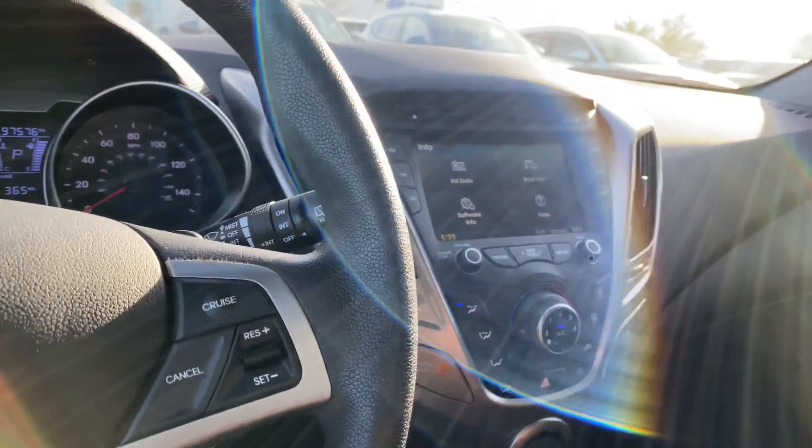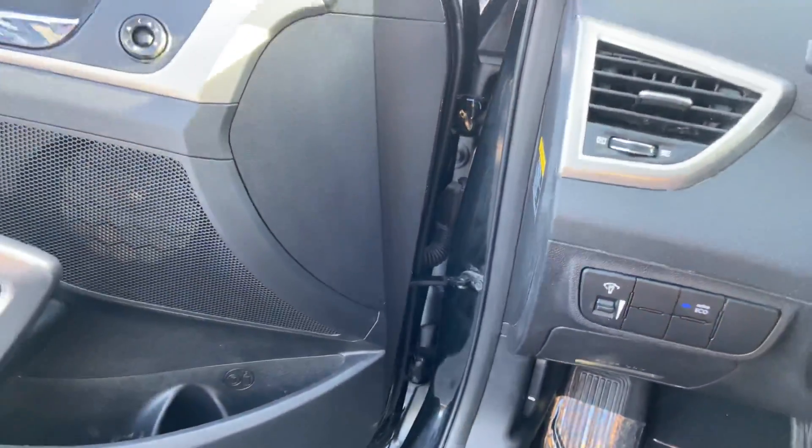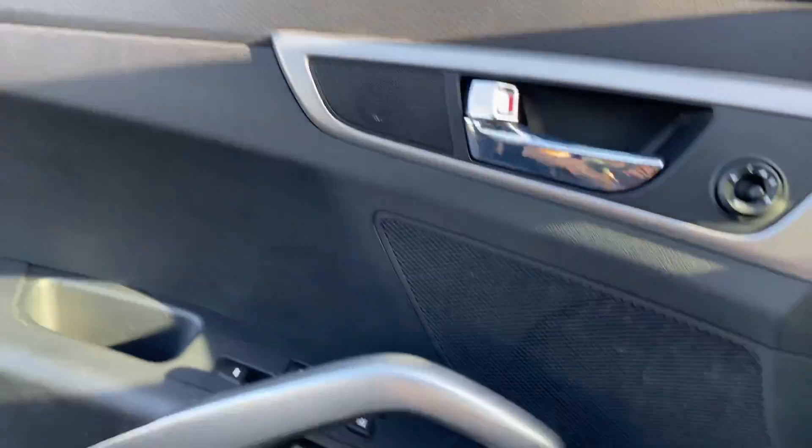Let's go ahead and check out our back seat as well as the hatch. Take note — you do have a nice little sound system in here: tweeters, woofers, and a center speaker as well.